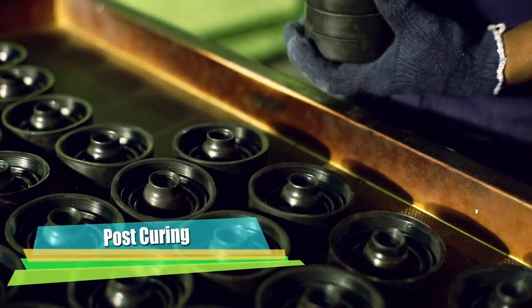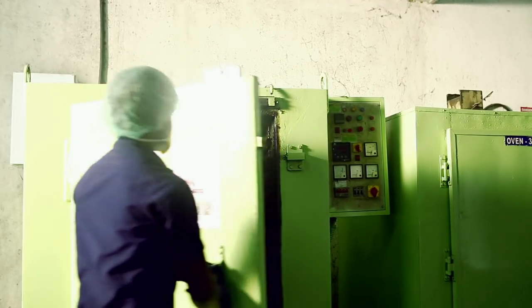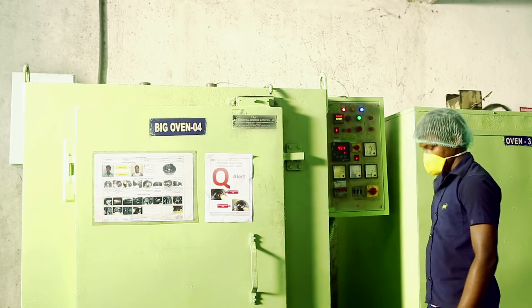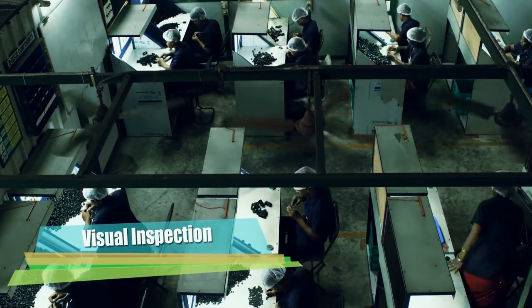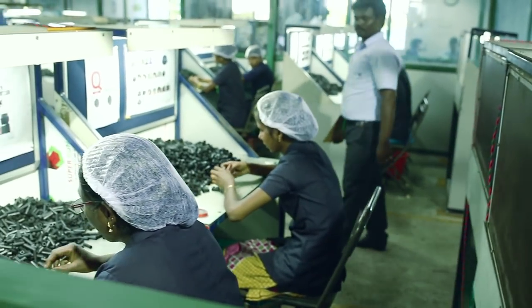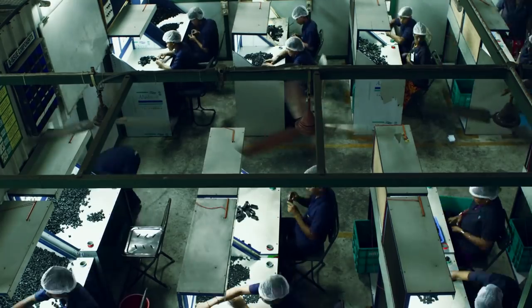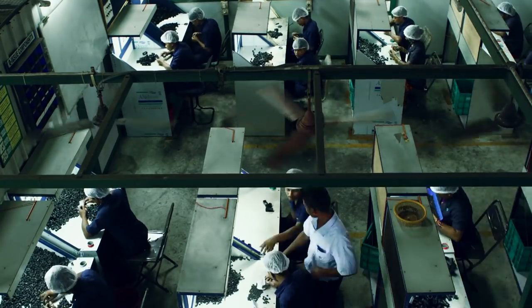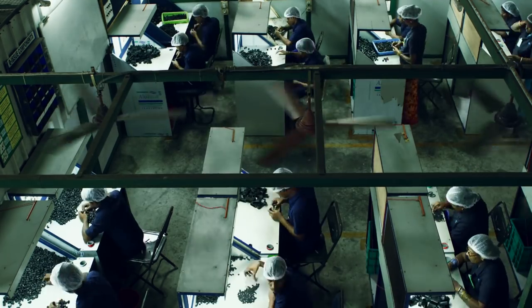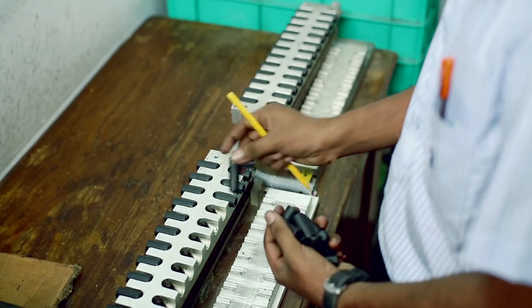Post curing is done for socket covers and polyacrylic components. After deflashing and post curing, the components are visually inspected for defects. Inspection tables are provided with proper lighting of 800 to 1200 lux.